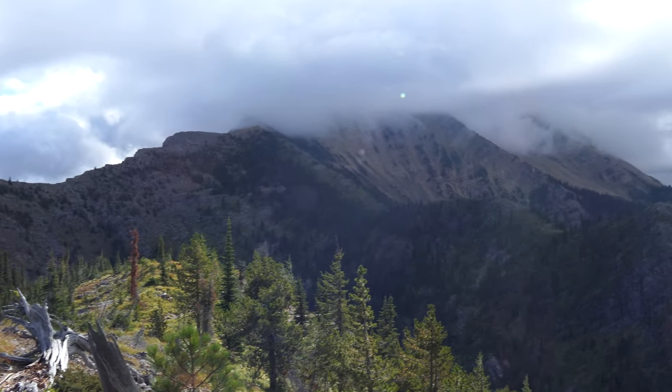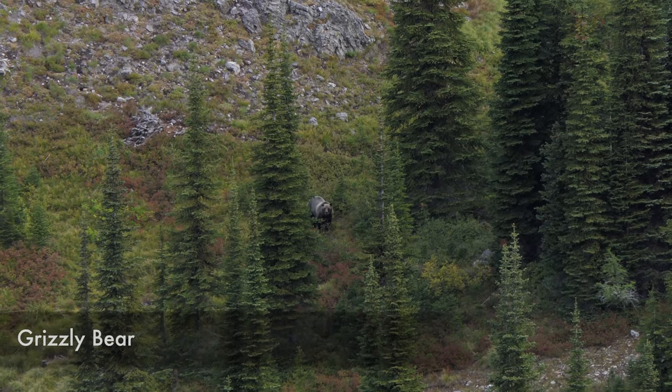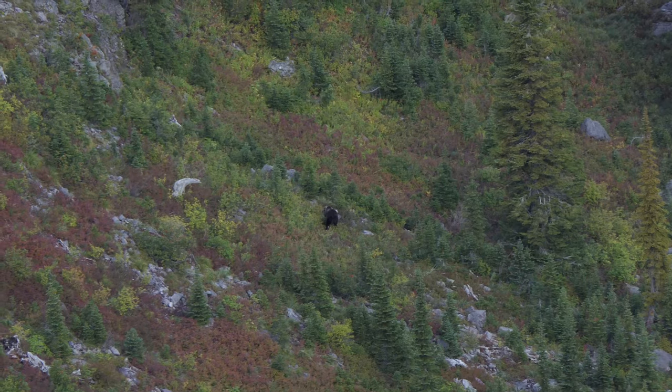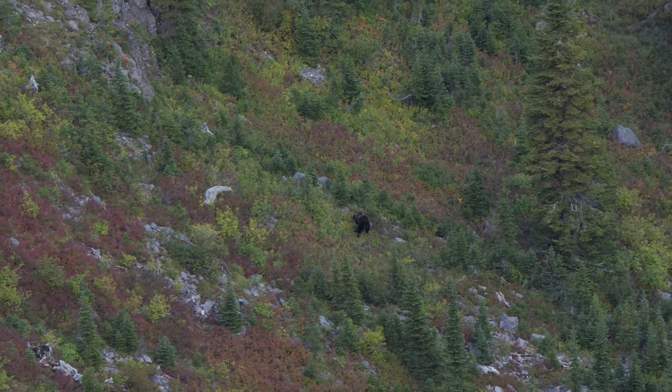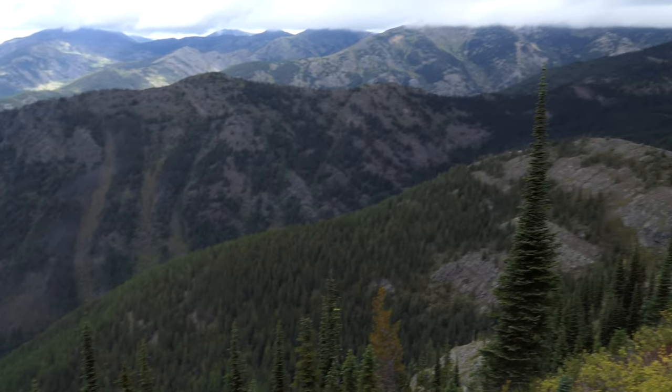As we traversed across that ridge, one of the things we noticed was down below us we spotted a grizzly bear feeding up on the delicious huckleberries. It was really fun to watch him for a while. He went up and over the ridge and into the next drainage, so we picked him back up again over there and watched him as we traversed across the ridge.